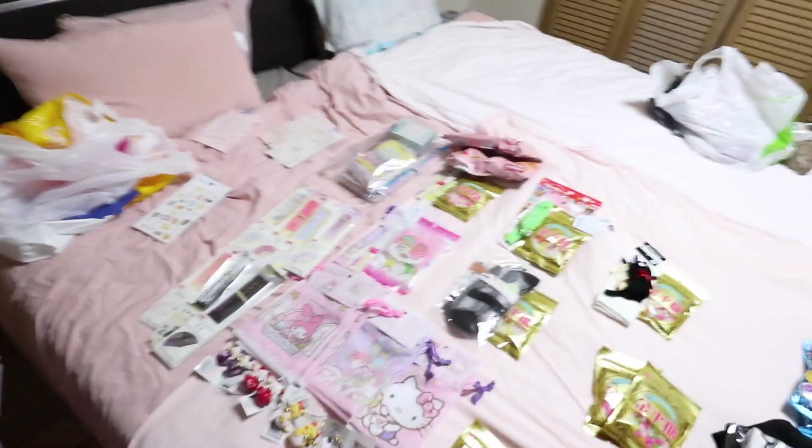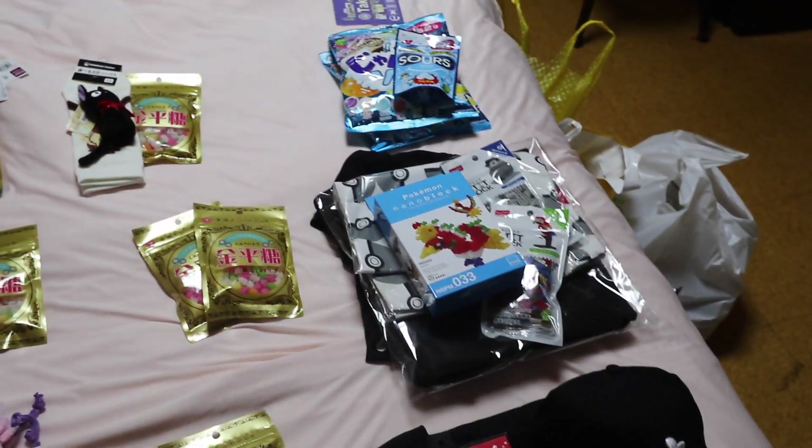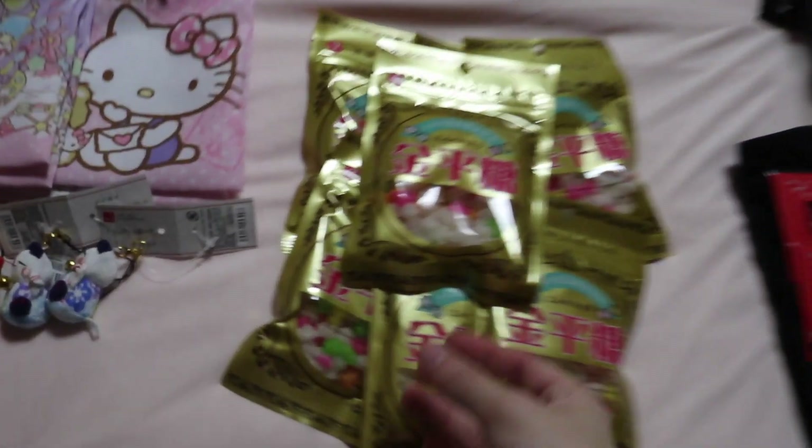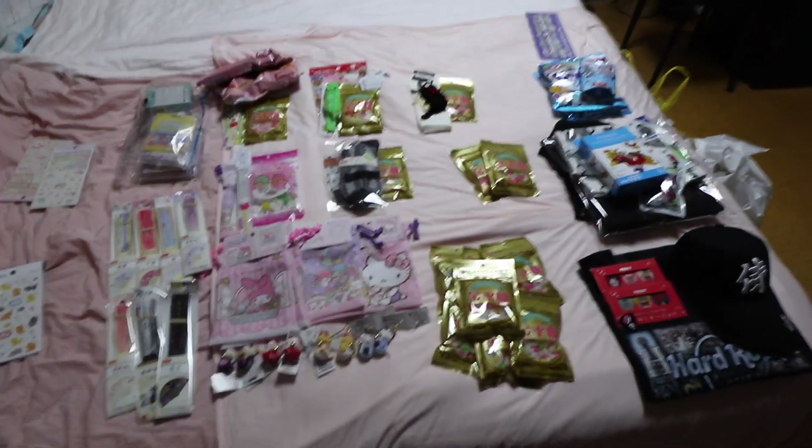I've got all my souvenirs laid out and I'll probably put the haul in a haul video when I'm back, but let's go over it briefly. I have things for my friends, stuff for my co-workers, and things for family. We've got little snacks and everyone gets the little candies because I got these last time in Japan and they were really good. I also got stickers — these stickers are for myself. Souvenir day is done!